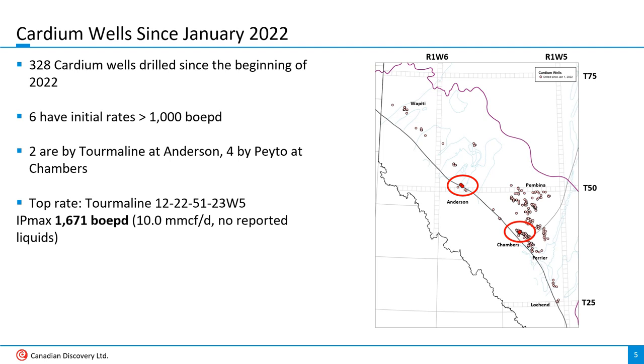Since January 1st, 2022, 328 Cardium wells have been drilled in the basin, with the majority spudded in the Pembina, Willisden Green, Farrier, and Heartland where oil is the main target. The only wells to break the Cardium 1,000 barrels of oil equivalent per day barrier in 2022 and 2023 are a handful of Tourmaline and Pato gas wells at Anderson and Chambers respectively. These wells benefit from the 6-to-1 gas to BOE conversion ratio while oil wells do not.